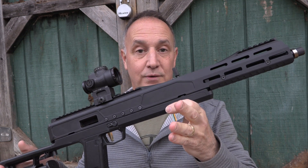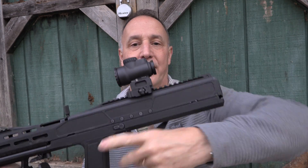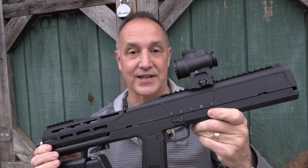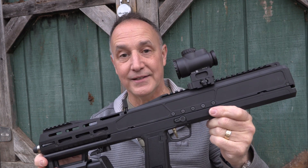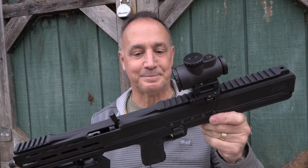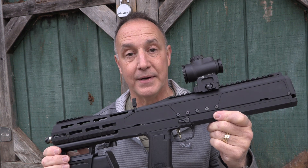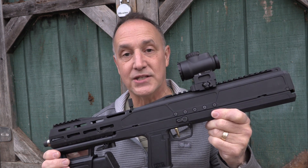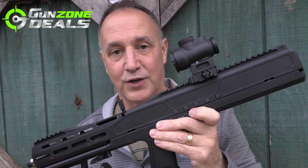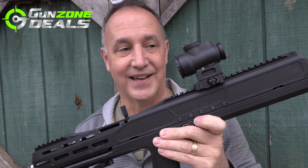This is a 9mm carbine or rifle, and it has a very unique option of being able to push this button, bring around the barrel, and it makes it a super compact rifle. This is one of the coolest things that I've seen — the design, the quality, it's really excellent. I want to thank Nate over at Gun Zone Deals for sending the Trailblazer Firearms Pivot for this review. They bring a lot of guns to us to show you guys, and this one is super cool.